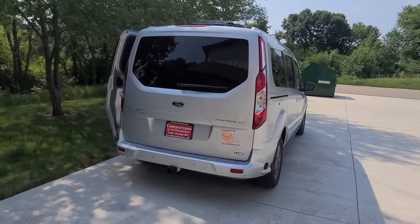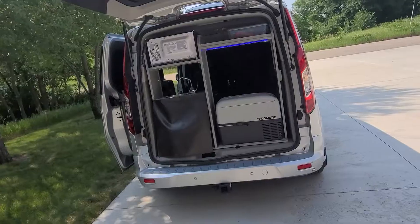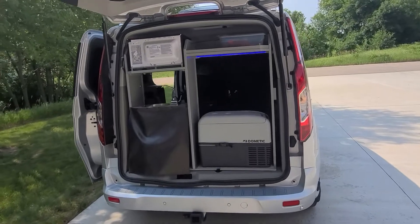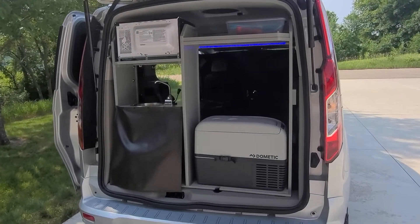It comes with a shore power plug, hitch, over-the-air antenna, Max Air fan, solar, 2000 watt inverter, and house batteries separate from the vehicle battery.